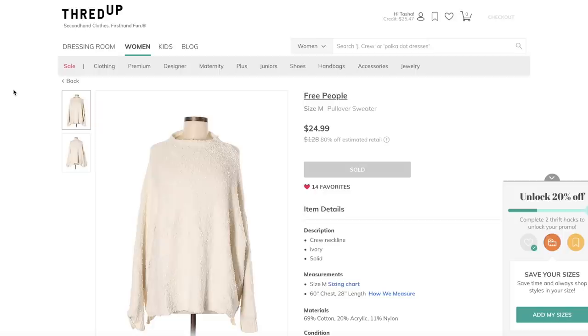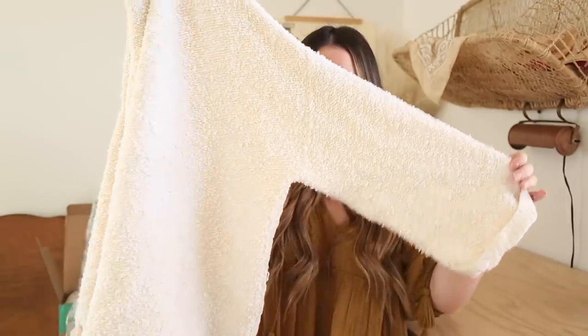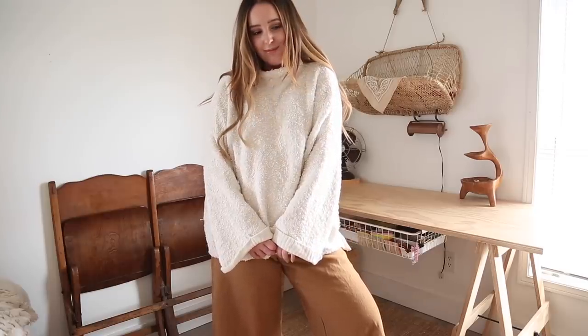So the first thing I got was this Free People sweater. Now this on the site was $24.99, but I did have a discount code so I actually got it for $20, and it retails for $128 — 80% off. It kind of just has this simple neckline and then it's big, cozy, comfy. I just wanted this to layer over stuff. I love the way it fits. I love everything about this sweater. It's such a good staple to have.